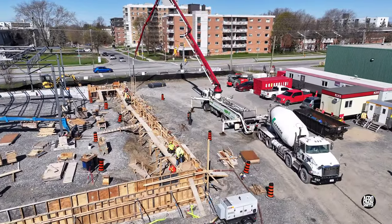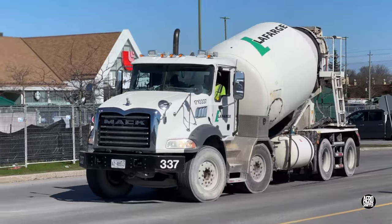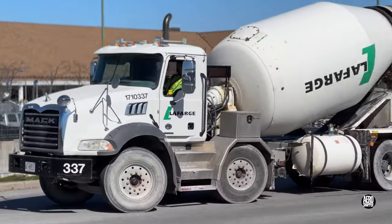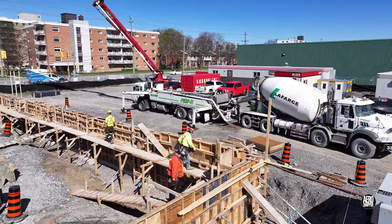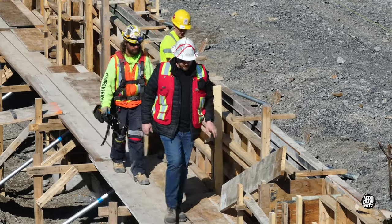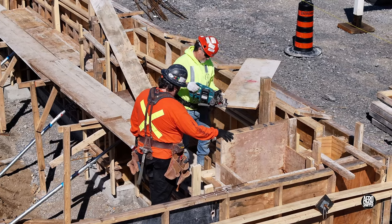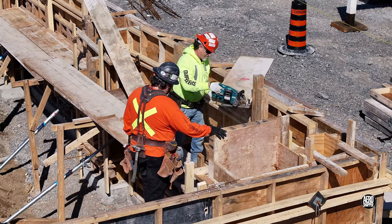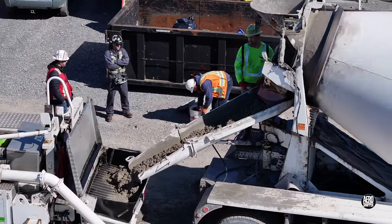By mid-morning with the concrete pumper in place, the first concrete arrives. Delivery begins even as the last arrangements are concluded, and with critical tests complete, the action begins.